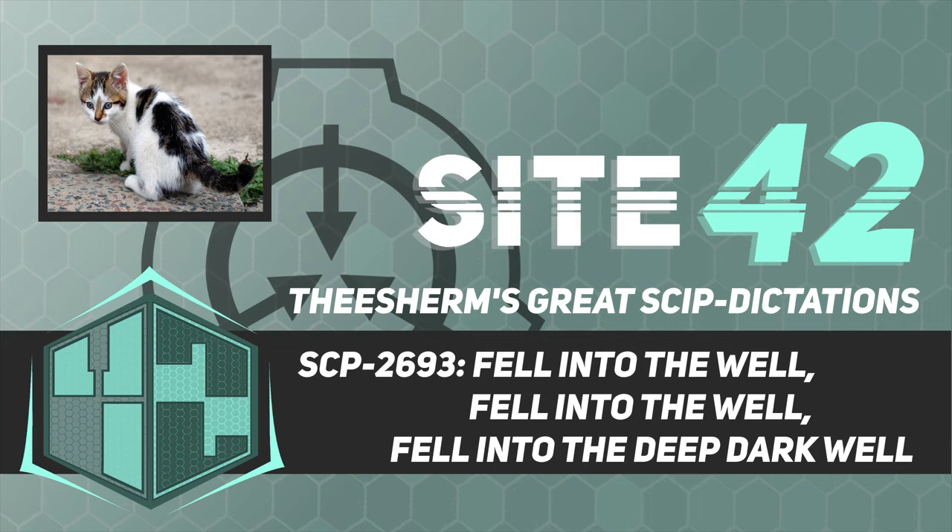Incident seven: SCP-2693-2 was teleported to the middle of a busy sidewalk 21 miles northwest. Due to heavy foot traffic, no civilians actually witnessed the teleportation and SCP-2693-2 was recovered without any major difficulties. Incident eight: SCP-2693-2 appeared 18 miles west, approximately 30 feet above the ground in the branches of a pine tree.